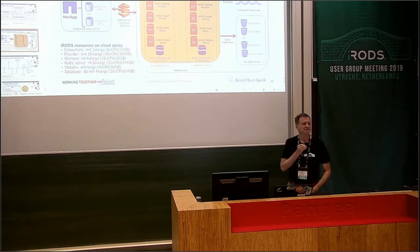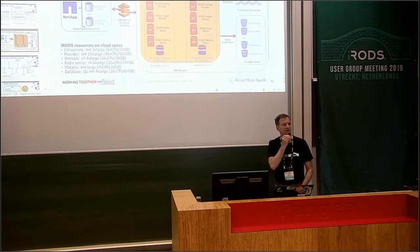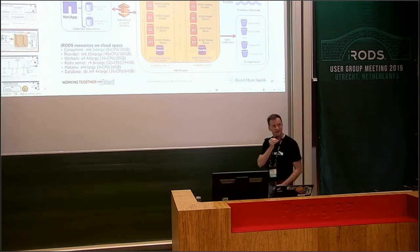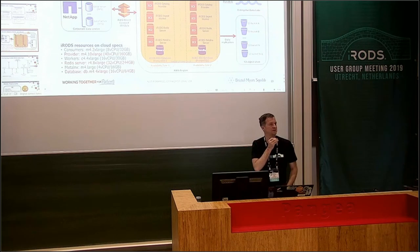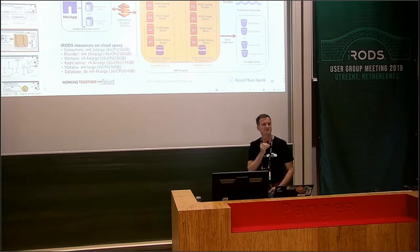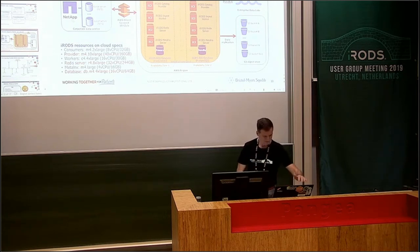Question: About advanced SQL — are you aware that iQuest can use custom SQL? If you look at iquest --sql and iadmin asq, that will probably give you what you want. Answer: Thank you, John. I was not aware of that. We will definitely explore this. That's great to know. Thank you everyone.